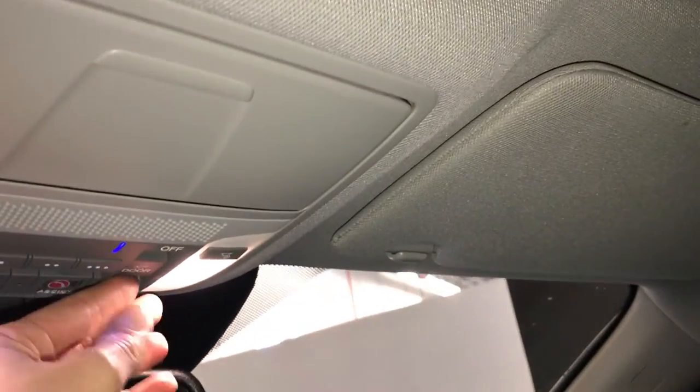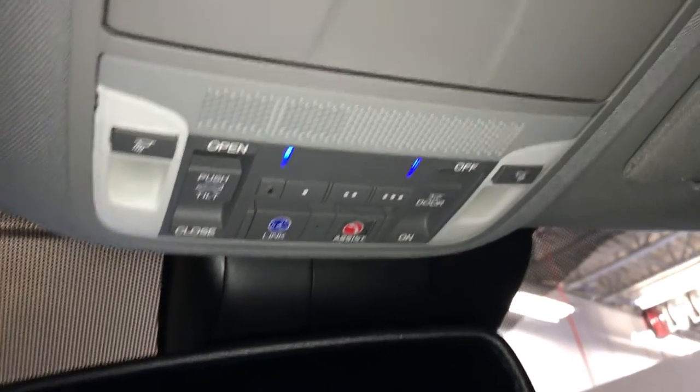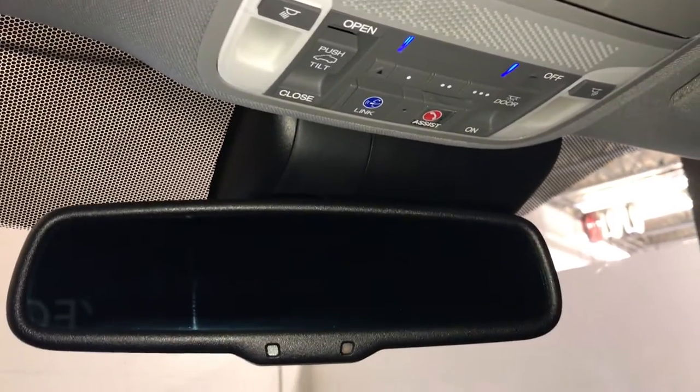Power tilt and sliding sunroof with a manual sunshade, overhead sunglass holder, three integrated garage door openers, and an auto-dimming rearview mirror.